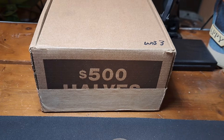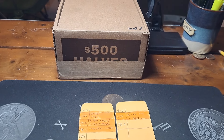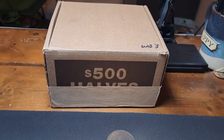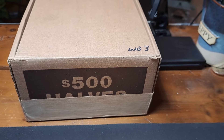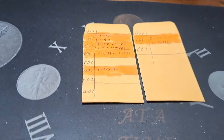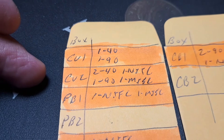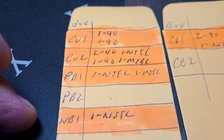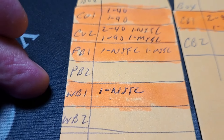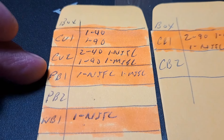Hey everybody, welcome back to the channel. Rick from Hunting Southwest Ohio, back once again for a four-box, two-thousand-dollar half dollar hunt. Got four boxes left that did not get picked on the stream this week. We're going to start out with WB3. Here's how the week went: Saturday night we hunted CU1 and CU2 — had a 40 and a 90 in CU1, two 40s and a 90, miscellaneous, and a NIFC in CU2. Then we followed that up with WB1 — had a single NIFC.